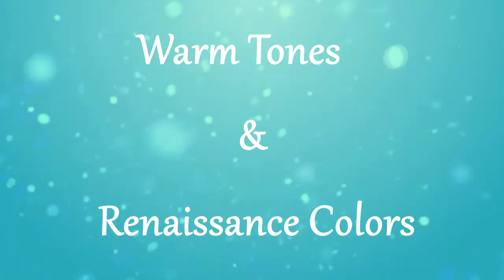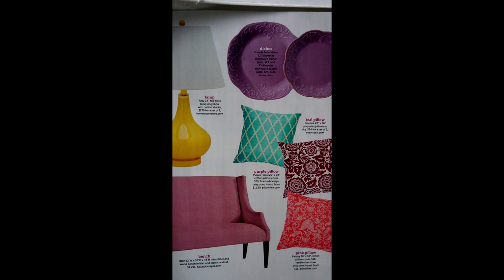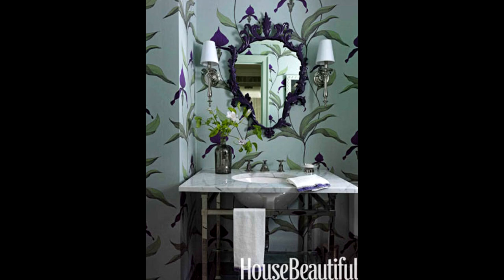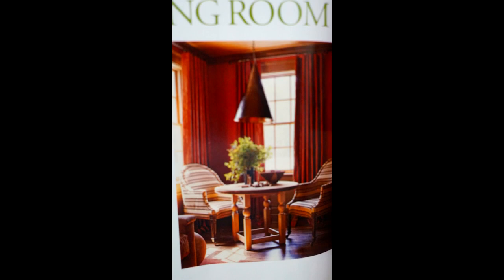Up next are warm tones and renaissance colors. What I love about this trend is that you can use colors that would be considered pastels, but they're stronger, deeper, and richer. You don't have to go with just the lighter palette. You'll be able to find lots of accessories in these tones — they're just a little more muted. I included a great renaissance painting to show the richness of the colors. Right now in 2015, I think there's something for everybody — it's whatever your heart leads you to do in your home.